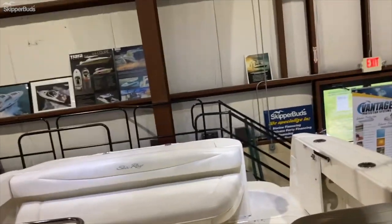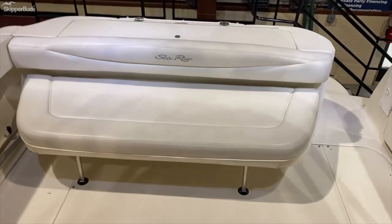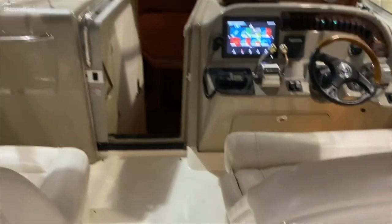Head. This one right now is stored in our showroom here at Grand Isle Marina — Skipper Buds. Stop by if you'd like to take a look.